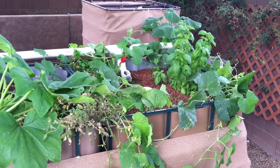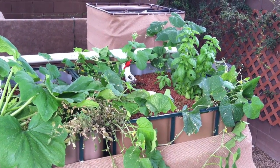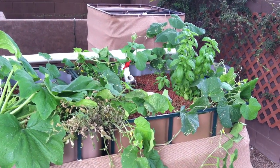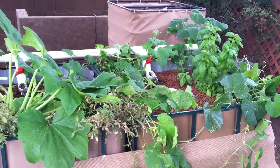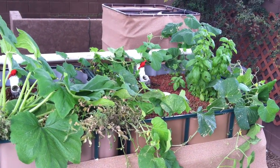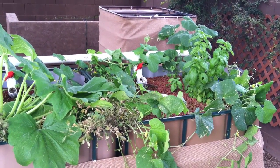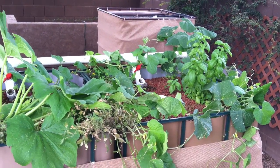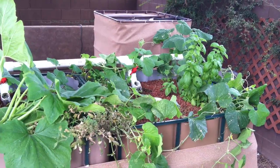Hello again and welcome to Aquaponics in Arizona. I haven't posted a video in a while — I've been really busy — but I wanted to give you an update on how things are going. I still haven't put any fish in the system, and the reason is we're going to be moving, so I'm going to have to tear the whole system down and relocate it to our new home we just purchased. Until then I'm just using some pure ammonia, some liquid seaweed, and chelated iron to supplement the plants.